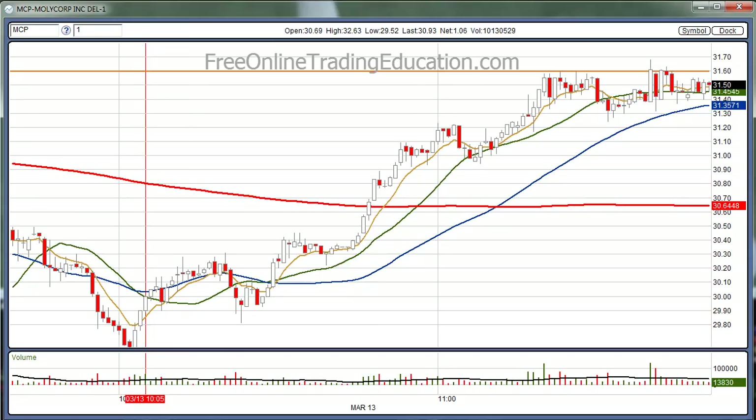Hi, this is Mark the Meerkat Trader at FreeOnlineTradingEducation.com, brought to you by GrokTrade, where I'm an analyst as well as a host of the GrokStar Trading Room and perhaps your future mentor.